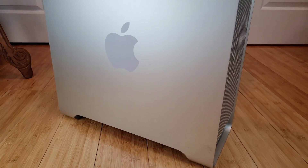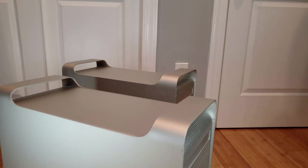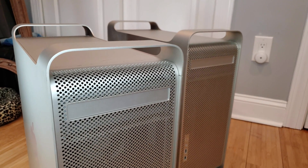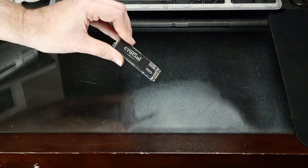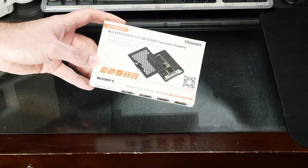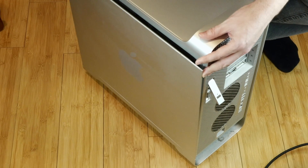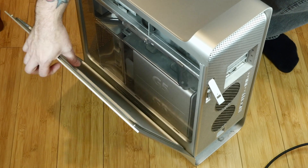So recently I accidentally acquired two PowerMac G5s from someone in my neighborhood for the nice round price of $100 for the pair. I also happen to have a spare M.2 SSD lying around, so I picked up this inexpensive M.2 to SATA adapter. Let's install that into the better one of this pair of PowerMacs, and while we're in there, we'll max out the RAM and make sure everything else looks okay.